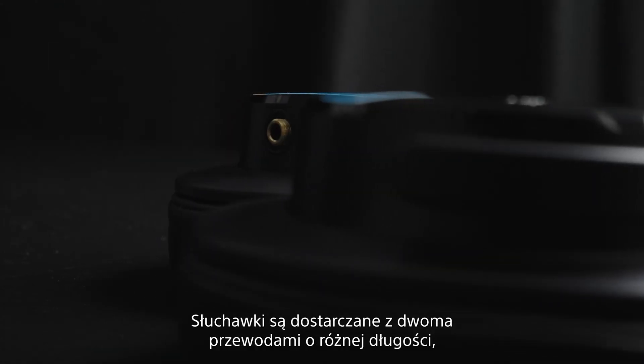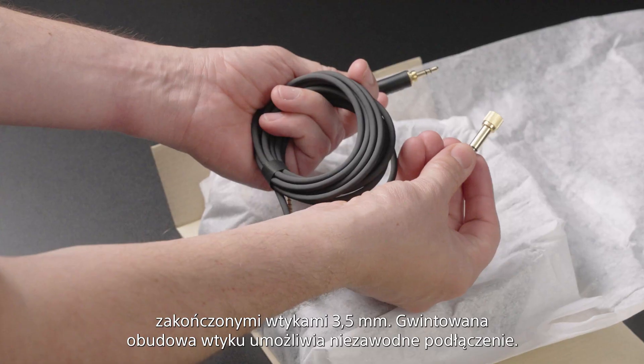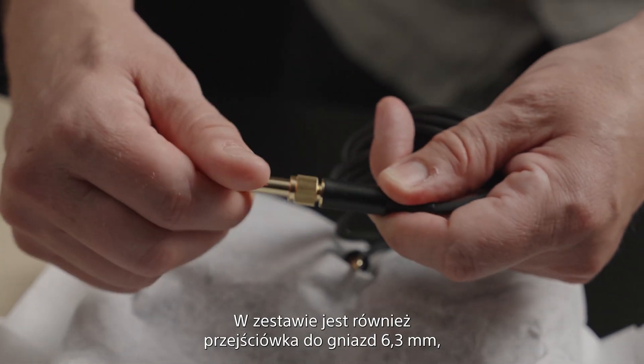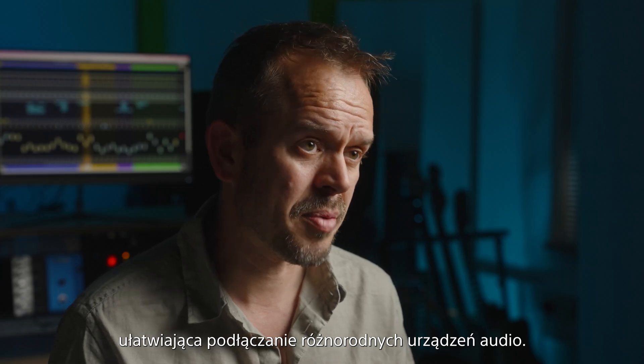The headphones come with two different length 3.5mm cables, which can be screwed in to stay securely in place. There's also an adapter to convert to 6.3mm, making it easy to connect to a wide range of audio equipment.